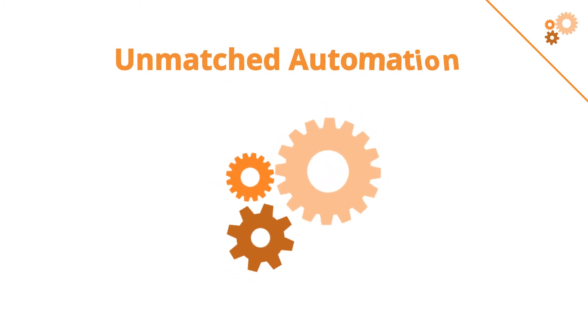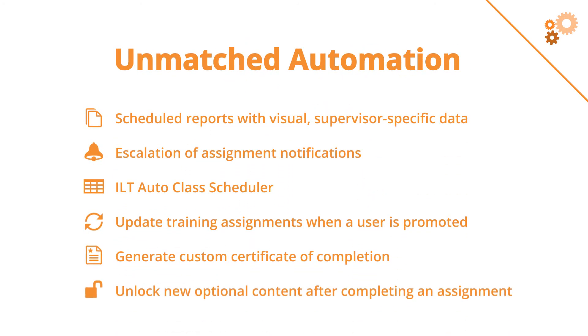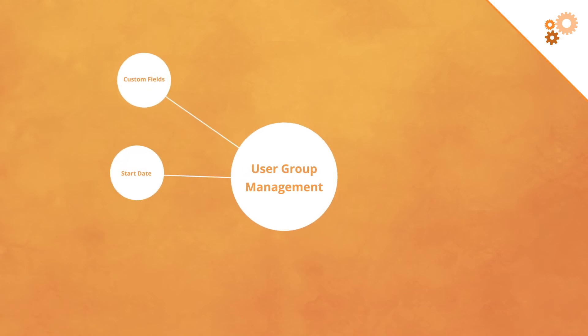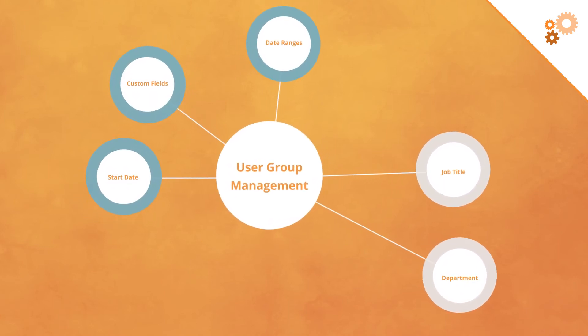Torch has unmatched automation. It's packed with unique tools to cut out manual work. Here's one example: user group management in Torch is uniquely powerful. Groups can be based on custom fields, start dates, date ranges, or multiple criteria like job title and department, or anything else.